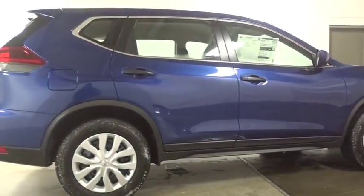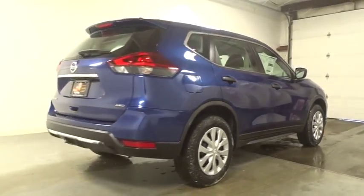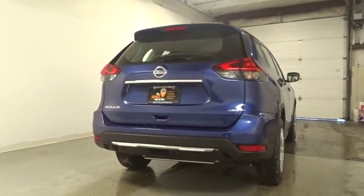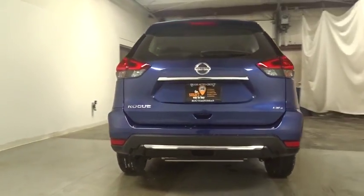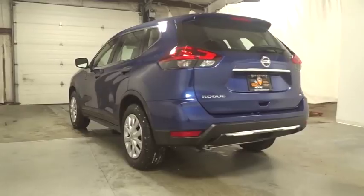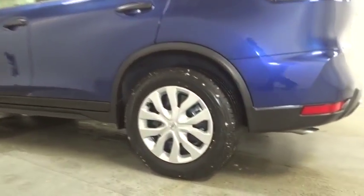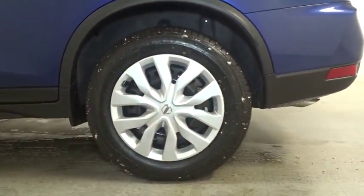This vehicle has less than 100 miles. Here are some of this vehicle's great options: keyless entry, clock, trip computer, MP3 player, electronic stability control, brake assist, day and night rear view mirror, tachometer, outside temperature gauge, cloth seat trim, engine immobilizer, black door handles, 4-piece floor mat set.